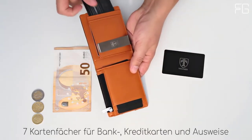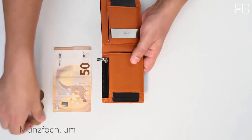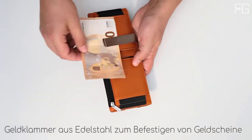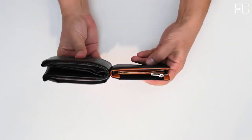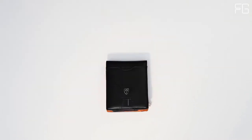Main features: functional and slim, Travando's wallet offers seven card pockets, ideal for carrying business cards, credit and debit cards, bills, and more. The outside notch allows you to push out the cards easily. Industry-tested security, tested by an independent German quality control institute.